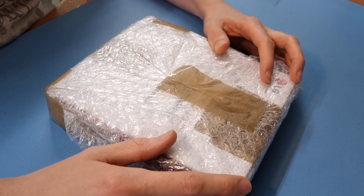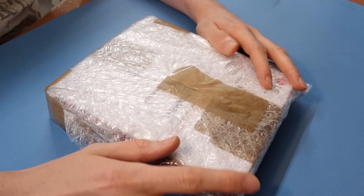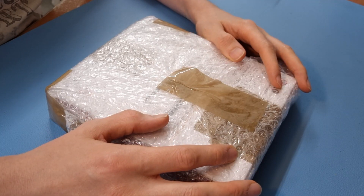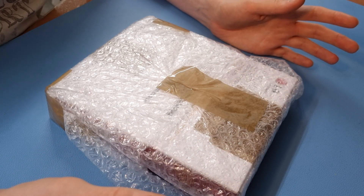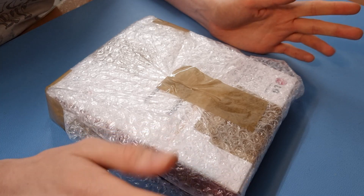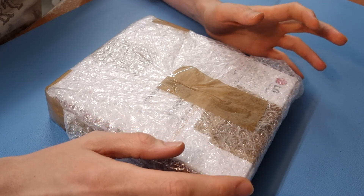Hello everyone, welcome back to the channel. Some of the most exciting days in our hobby are the mail days, the days when you have a package in the post for you. Some of these are not really interesting or are very small, just a couple of components, so not really noteworthy to share on the channel here.